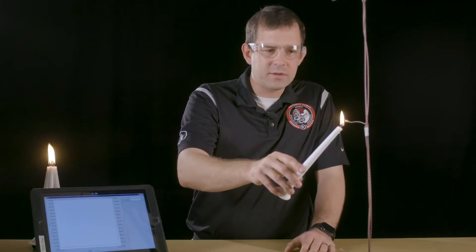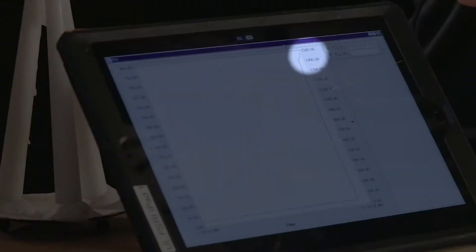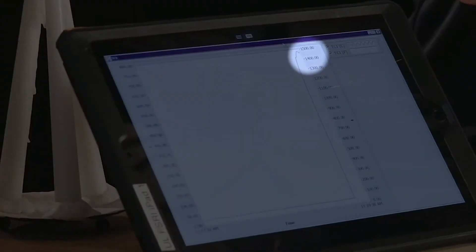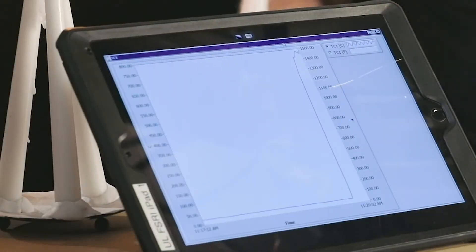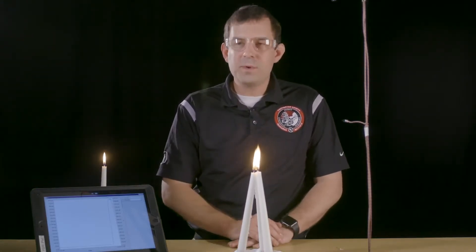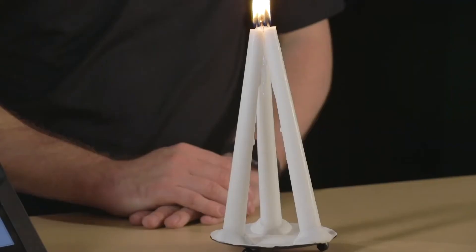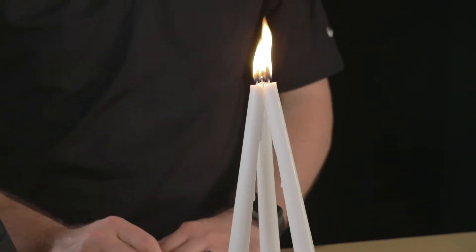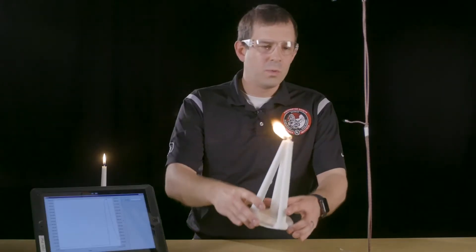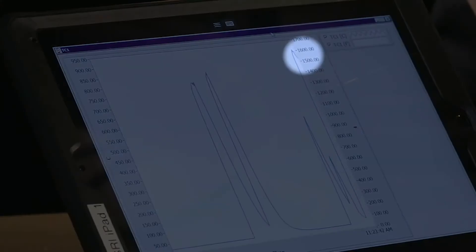As I touch the candle to the thermocouple, we notice the data system reads the increase in temperature, which increases to about 1,500 degrees Fahrenheit. When we triple the number of candles, we triple the energy release rate — from 60 watts to approximately 180 watts. However, we didn't necessarily change the temperature of the candle flame; the data system reads between 1,500 and 1,600 degrees Fahrenheit.